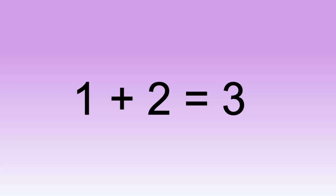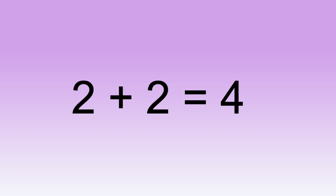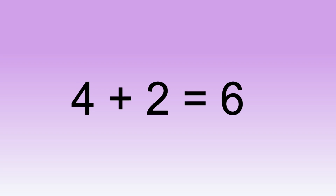One plus two equals three. Two plus two equals four. Three plus two equals five. Four plus two equals six. Five plus two equals seven.